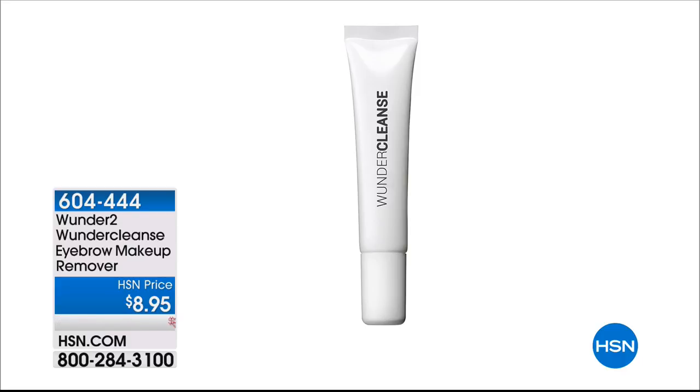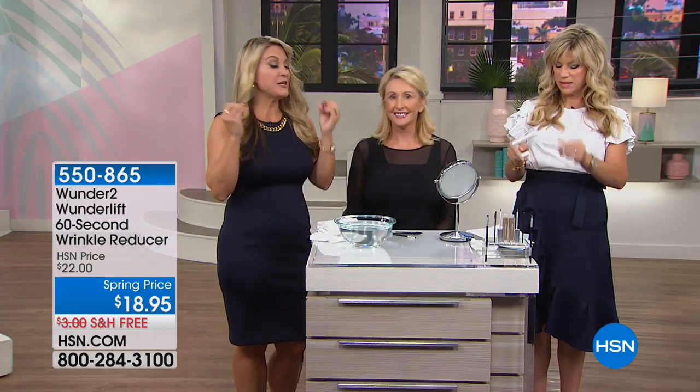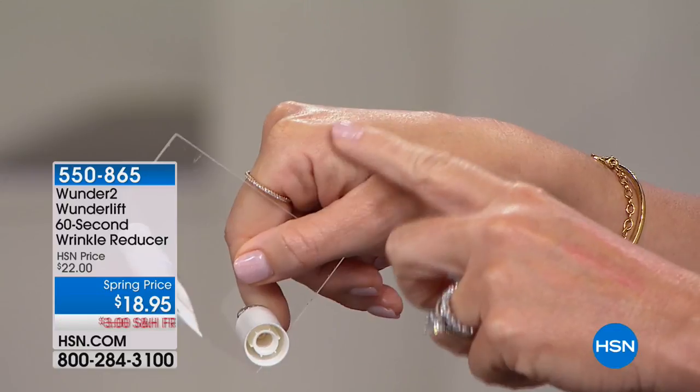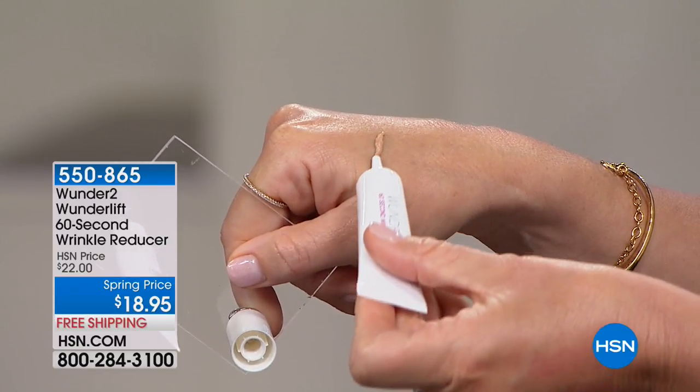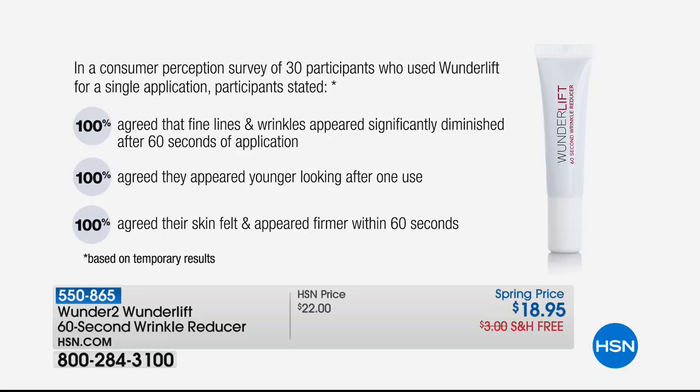We also want to let you know about the Wonder Lift — 60-second wrinkle reducer. If you have not tried Wonder Lift, you are in for a treat. In literally under two minutes, you use this on clean, dry skin. It has flex sensor technology that flexes with your skin. You tap all around the eye area and it smooths out fine lines and deep-set wrinkles. 100% agreed that fine lines appeared significantly diminished after 60 seconds of application, and 100% agreed they appeared younger-looking in one use. You apply your cosmetics right over it.